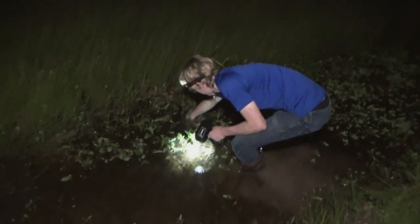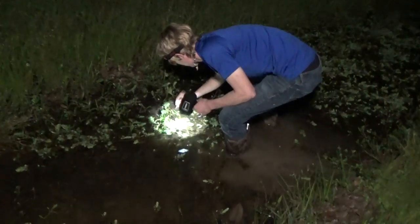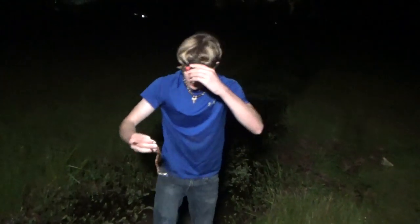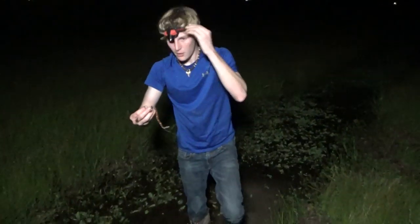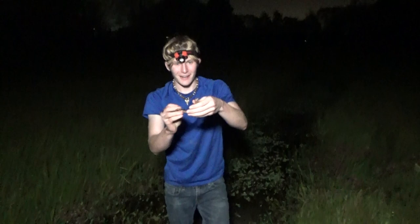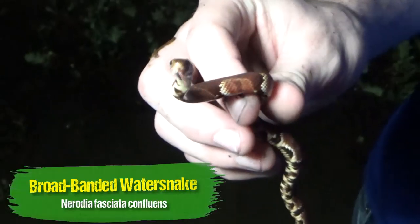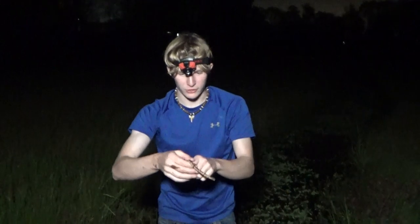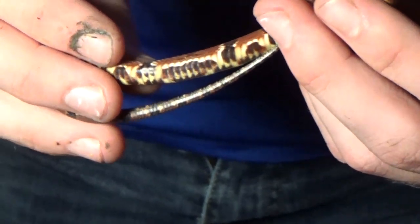Oh wait, there's a snake. Wait. Oh, I got him. Got him, got him. I saw him dive down there. He's gorgeous. Oh my goodness. Have a look at this. That is actually a baby broadband water snake. He is gorgeous. Bright, bright red. This is probably the prettiest broadband water snake I've ever seen. He's got some really cool belly patterns. He's got lines on his face too.